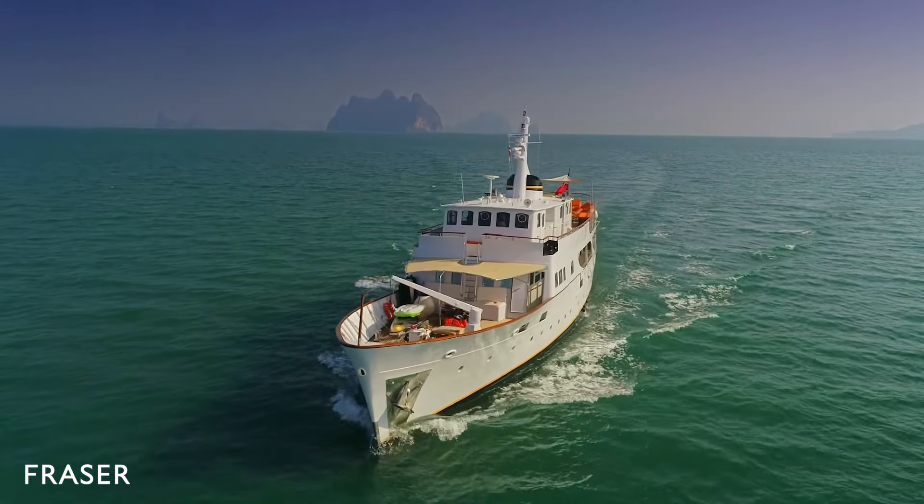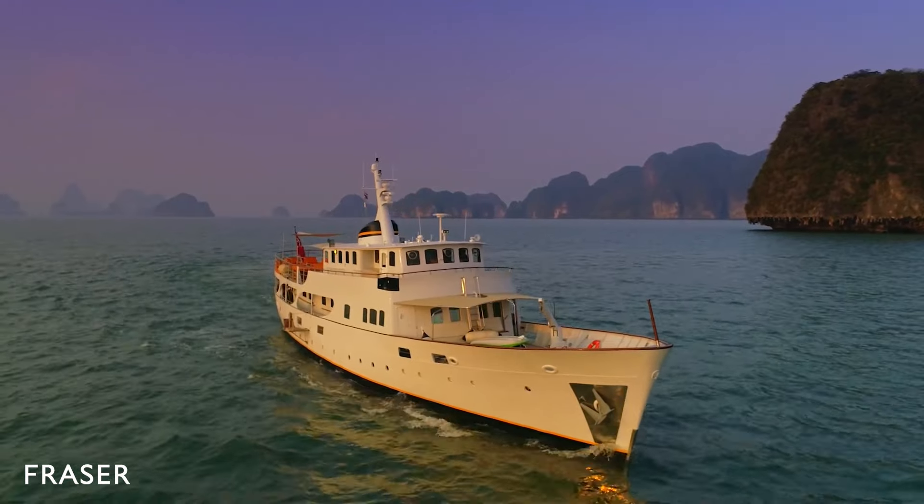Camera C cruises at a stable 10 knots. She has a deep V-displacement hull and is a pleasure to cruise in.